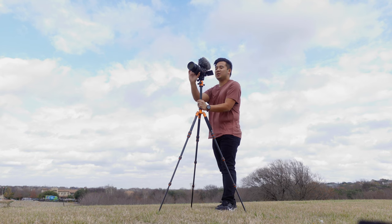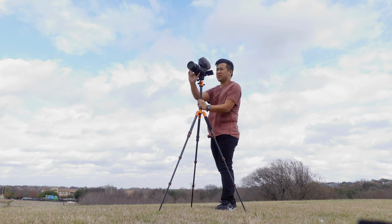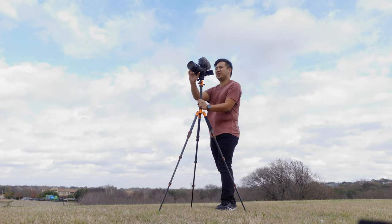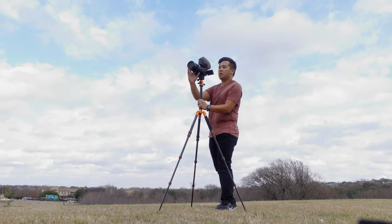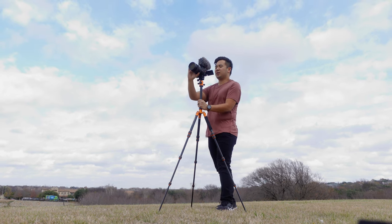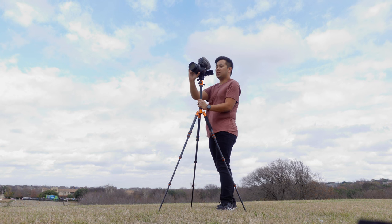Now, mind you, I am using the a7S III — it's a full frame, 12 megapixel camera. So I'm not doing any favors by giving any advantages to the Tamron 35 to 150 millimeter lens. If anything, it's a disadvantage because it's 12 megapixels. But for this video, I just wanted to show you the capabilities and the zoom range of this lens.